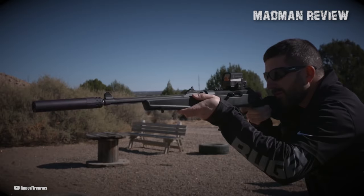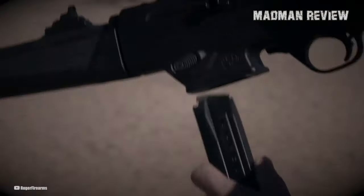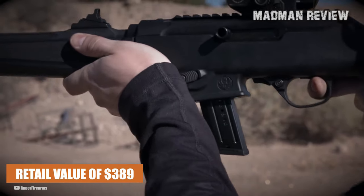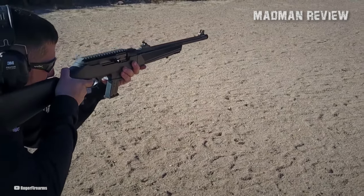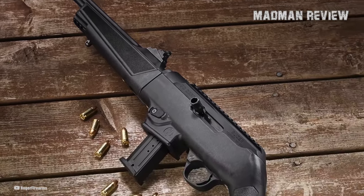Its compact design, coupled with its reliable functionality, makes it a versatile choice for various shooting scenarios. Priced at a suggested retail value of $389, the Ruger 10-22 Carbine delivers exceptional value for its quality and performance. It embodies the essence of the original 10-22 concept while offering shooters a reliable and affordable option.